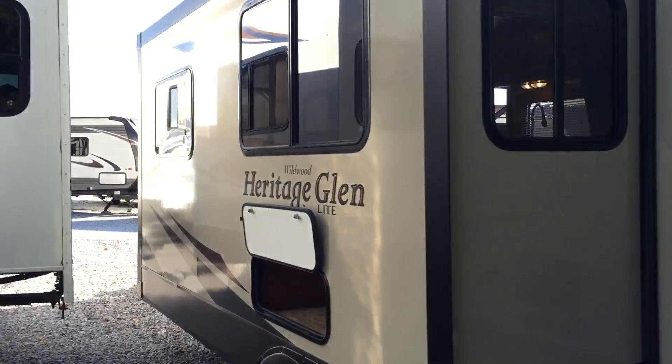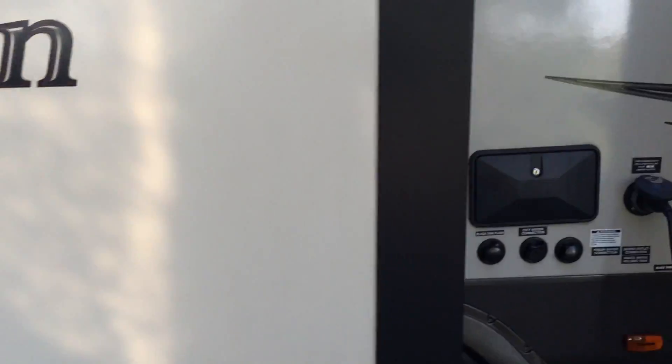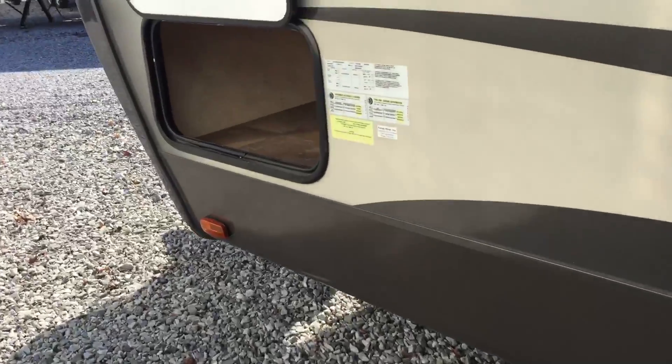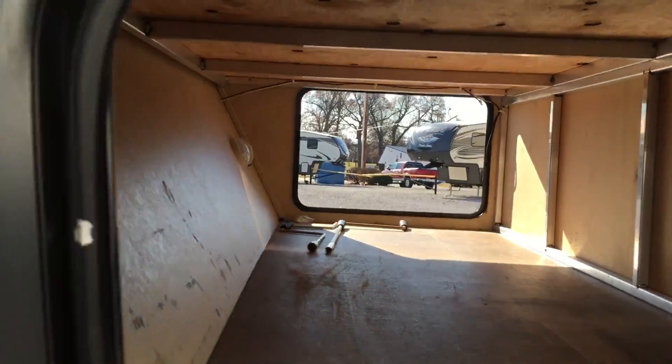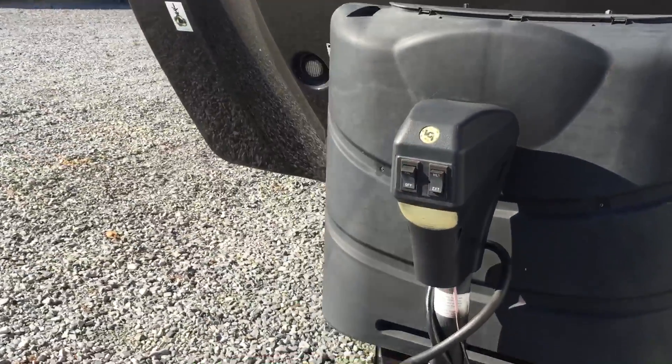The unit is cable and satellite ready. There's a spare tire with cover. You can see the bunk room slide and the living room slide with storage underneath. There's an exterior shower and black tank flush. In the front there's a huge pass-through compartment — massive front storage. The unit takes 30-pound LP bottles, and there's the power front tongue jack.